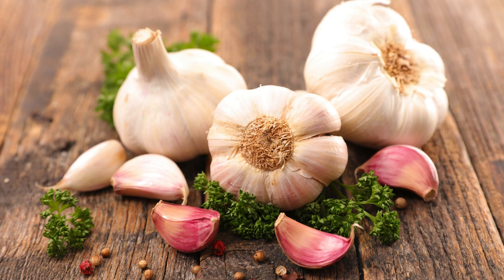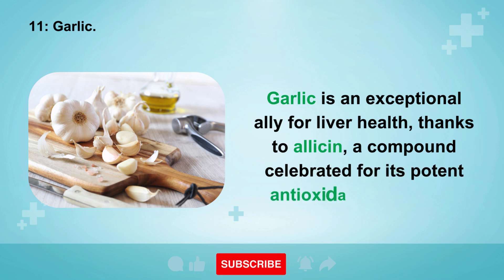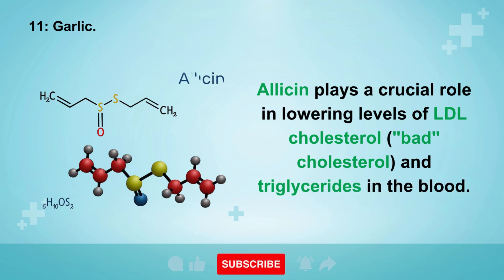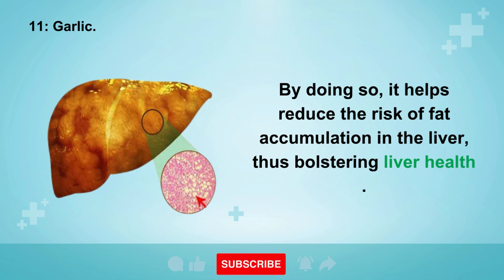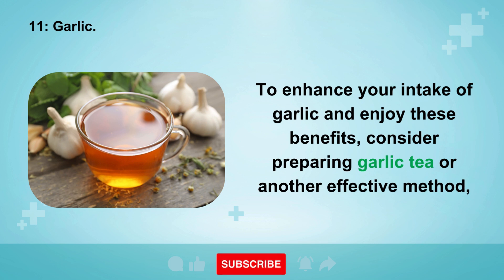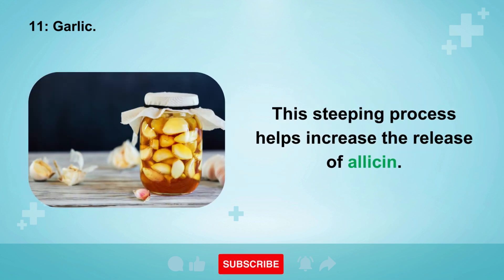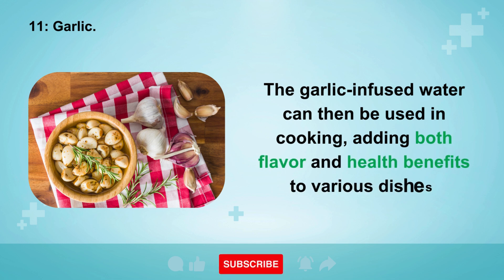11. Garlic. Garlic is an exceptional ally for liver health, thanks to allicin, a compound celebrated for its potent antioxidant properties. Allicin plays a crucial role in lowering levels of LDL cholesterol and triglycerides in the blood, helping reduce the risk of fat accumulation in the liver. To enhance your intake, consider preparing garlic tea: chop a clove of garlic and let it steep in one liter of water for at least 10 minutes. The garlic-infused water can then be used in cooking, adding both flavor and health benefits.